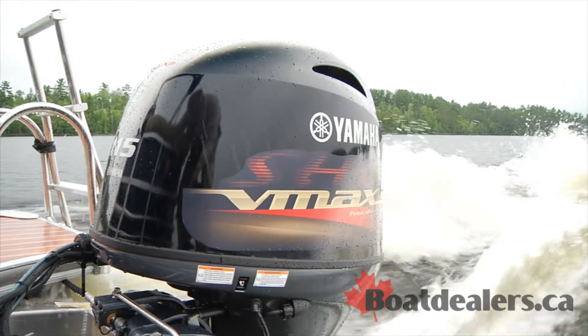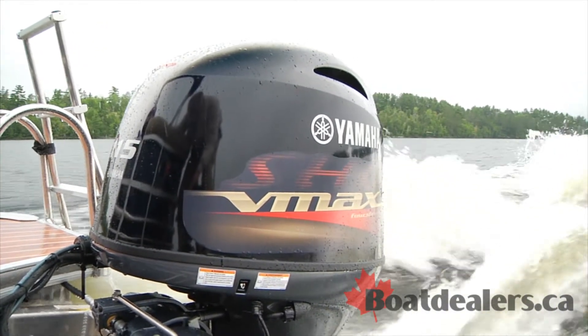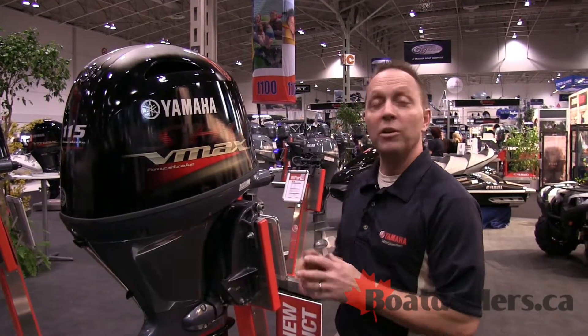VMAX SHO is a name that is associated to premium performance and reliability. The new VF115 makes no exception. This engine will deliver quicker acceleration and also higher top speed than the original F115 by up to 3.5 miles per hour, so there is a significant difference in performance on a VMAX SHO.